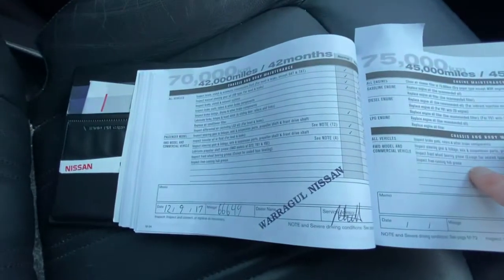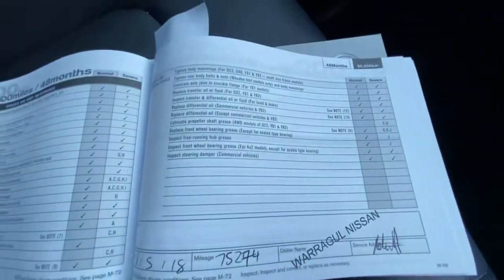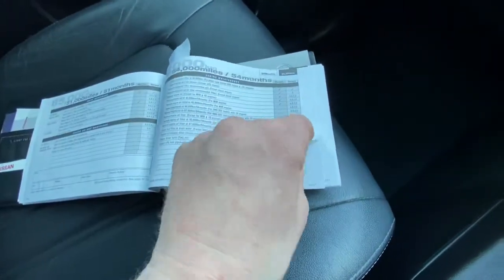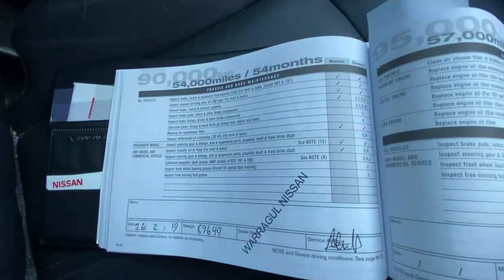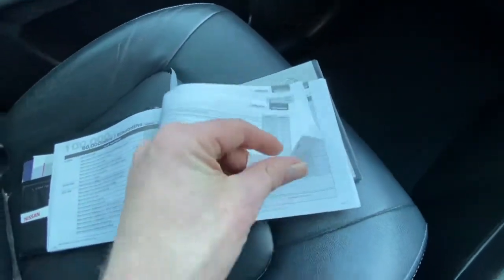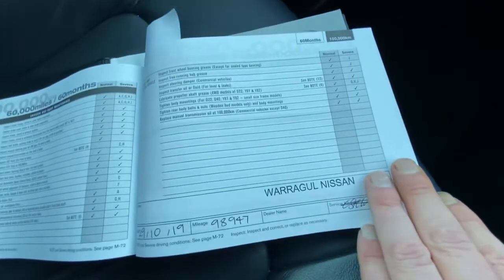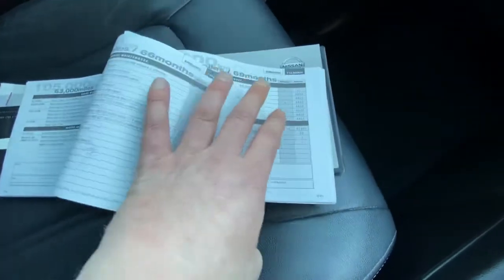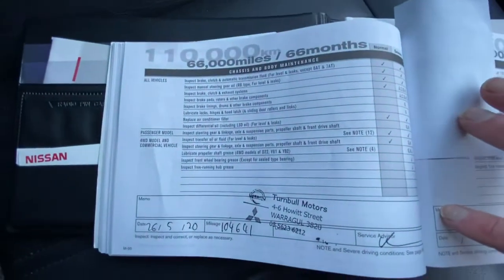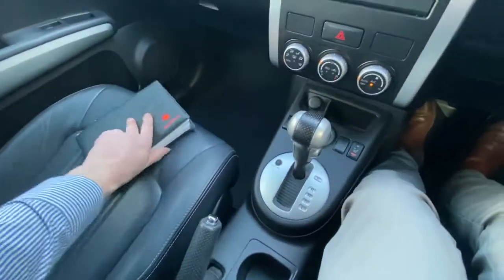We've got the 70,000 kilometre service — I think I skipped past the 60,000, but it is, as I said, completely up to date. We do have all the photos on car sales and our website. The 80,000 kilometre service was done at 75,000. At 89,000, the 90,000 kilometre service was done. The 100,000 kilometre service was done in 2019, and most recently, in the fifth month of this year, the 110,000 kilometre service was completed. So the service history on this car is 100% up to date.